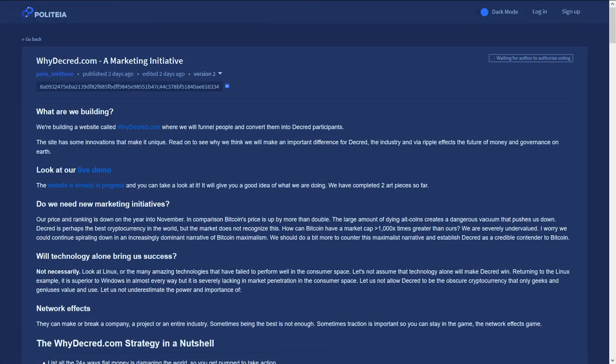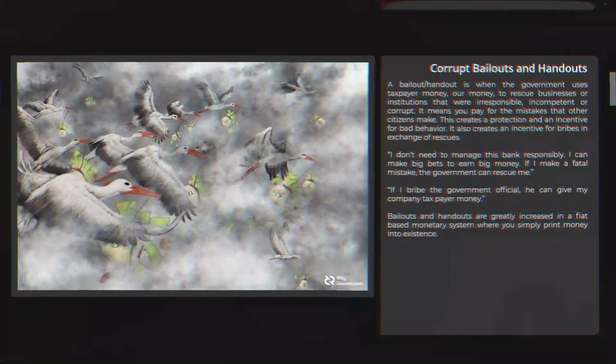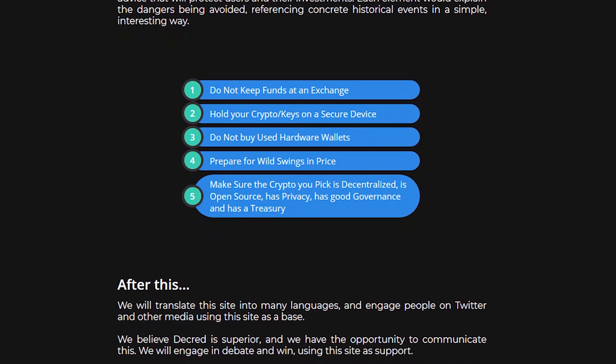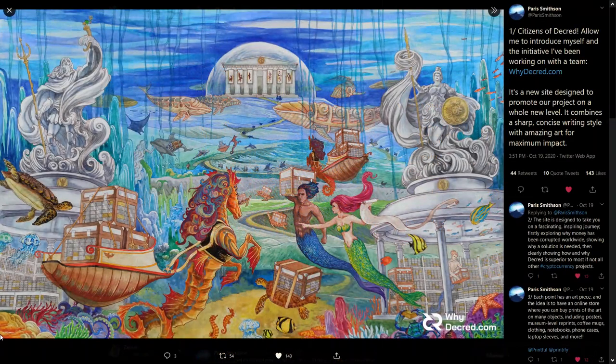There is a new proposal from Paris Smithson to build out the Why Decred website. The purpose is to better communicate Decred's value to the market using an innovative strategy combining art and concise messaging. The site is designed to take you on a journey exploring why money has been corrupted worldwide, showing why a solution is needed, then clearly showing how and why Decred is superior to most other cryptocurrency projects. He plans to request a budget of about $900 per art piece, with funds going towards the art itself, writing, polishing, social media marketing, and more. He also requests $2,400 for one month of experimental marketing efforts and plans to set up a marketplace on the website where the art can be sold. Visit whydecred.com and follow Paris Smithson on Twitter for more information.